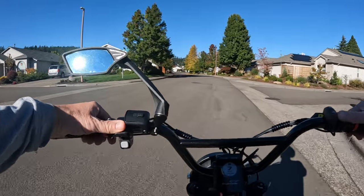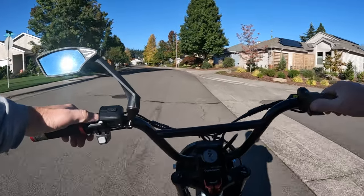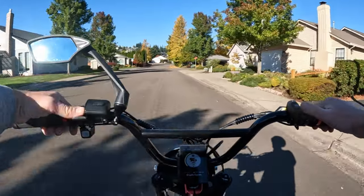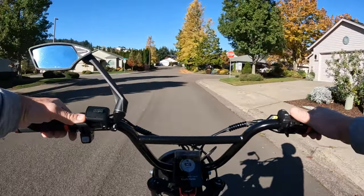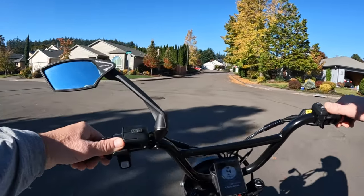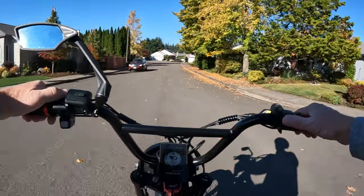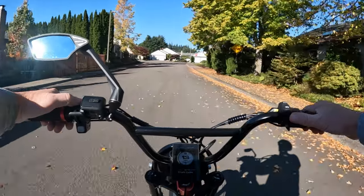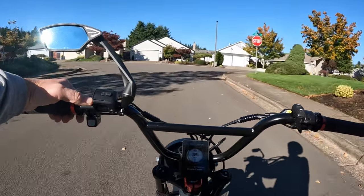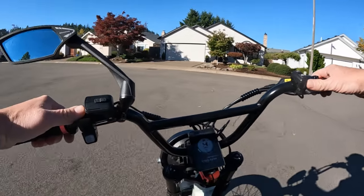I also wonder if they might possibly come out with a folding bike in the future. That could very well be 48 volt, but I'm wondering if they might go 60 volt. If anybody knows or has heard anything about possible future plans with Aerial Rider, by all means let us know in the comments. It's been a while, so I'm just curious as to what they're up to — got to be something they're working on.